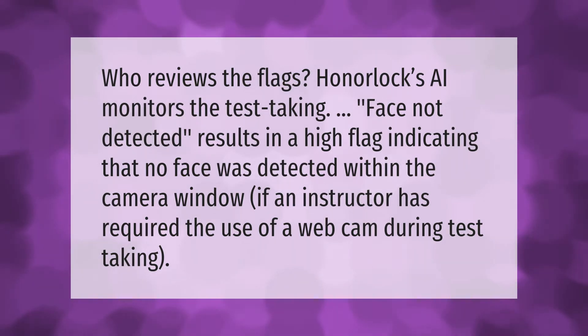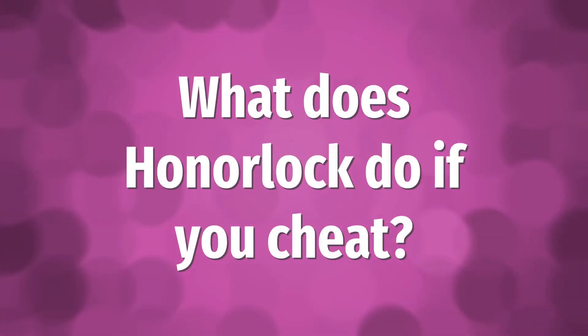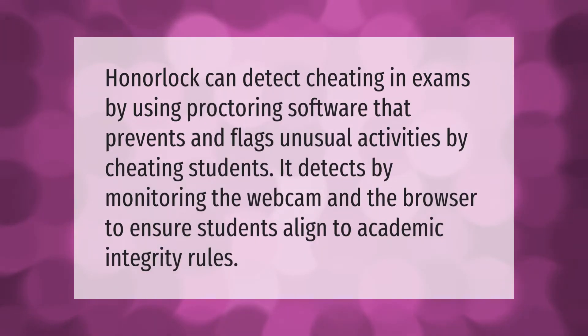If an instructor has required the use of a webcam during test taking, HonorLock can detect cheating in exams by using proctoring software that prevents and flags unusual activities by cheating students.